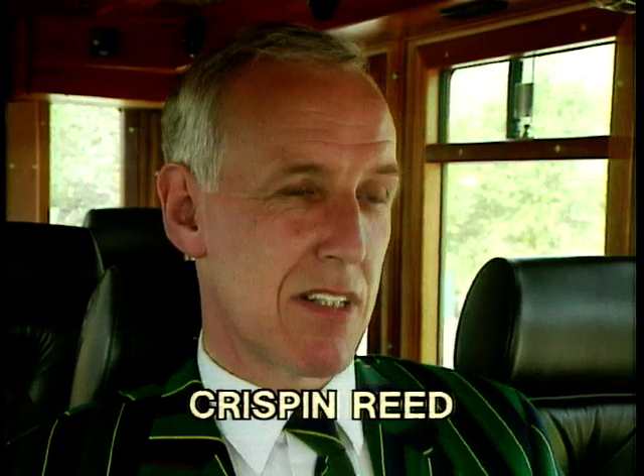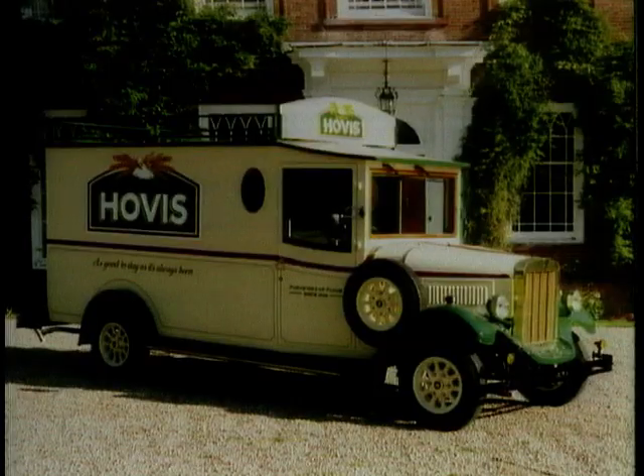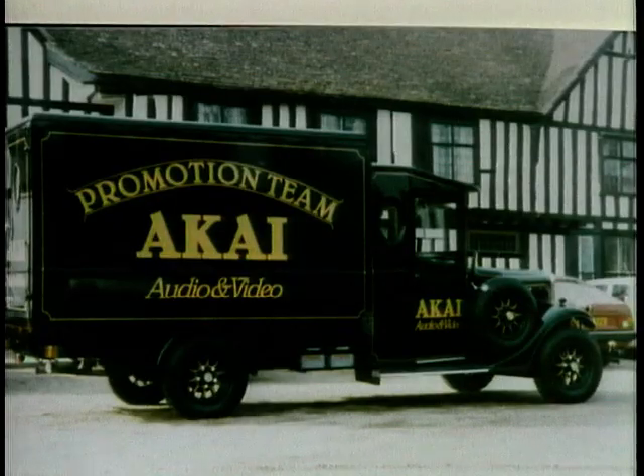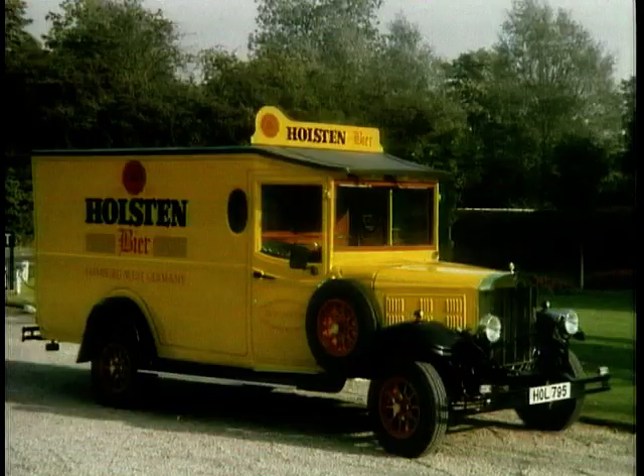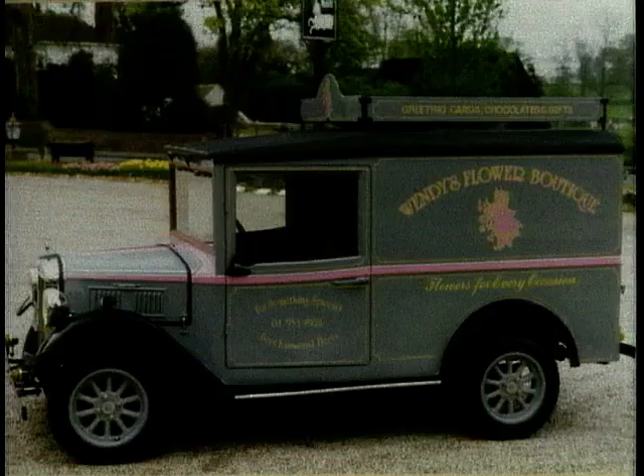The marketing man likes it because it does help promote and sell a product. The financial director also likes the vehicle because once it's say four or five years old, they can prove it's always being sold for at least what it cost when new. So he will get his money back, and the marketing man's had free advertising over that period to help promote and sell his product.